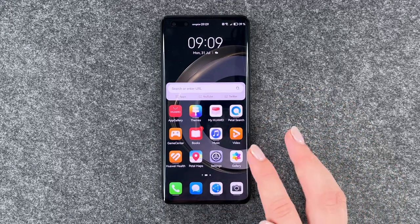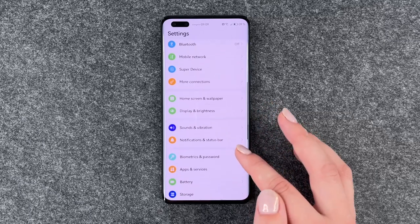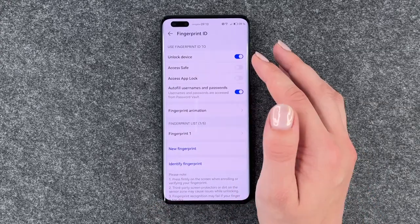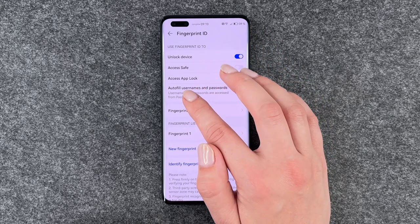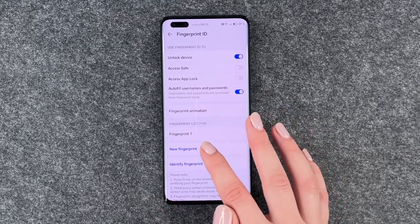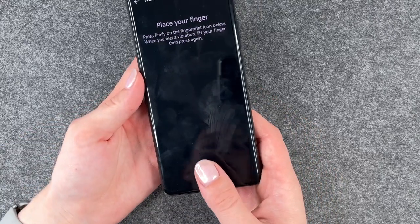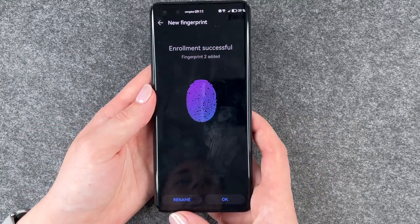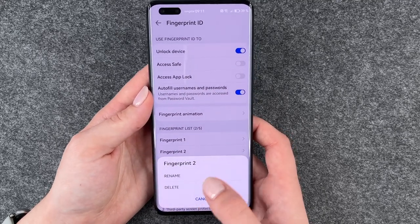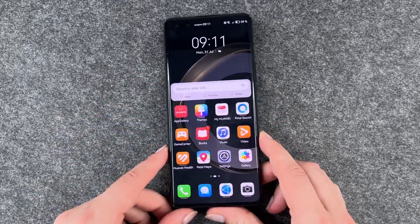Next thing we can do is set up a fingerprint ID to unlock our phone a lot faster. For that you can go to your settings, go to biometrics and password, and click on fingerprint ID. Enter your PIN, and then you can choose what to use your fingerprint for: to unlock the device, access safe, access app lock, and autofill usernames and passwords. We already have one fingerprint added and we can say new fingerprint, add fingerprint — now I'm using my thumb. Enrollment successful! We can rename it or delete it, and if we lock our phone and want to unlock it again, we can just put our finger there and the phone is unlocked.